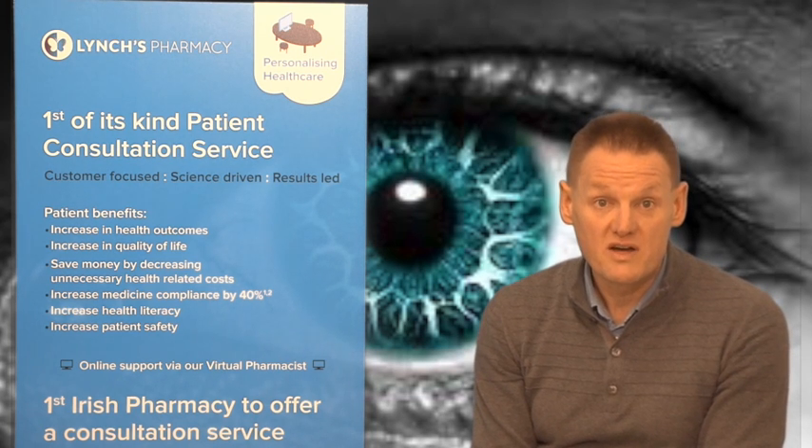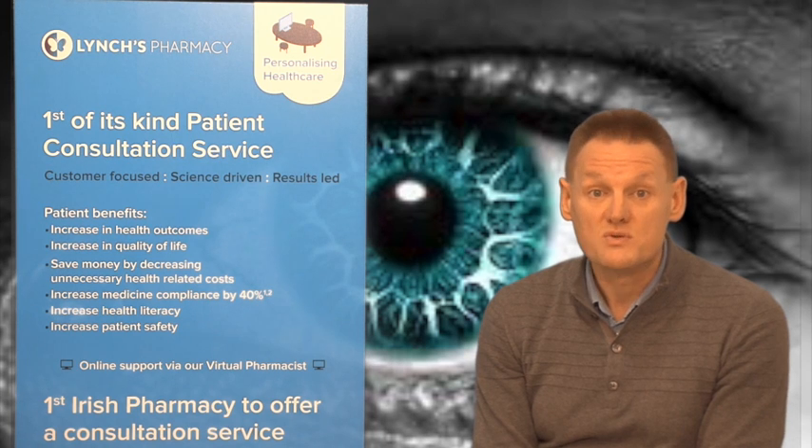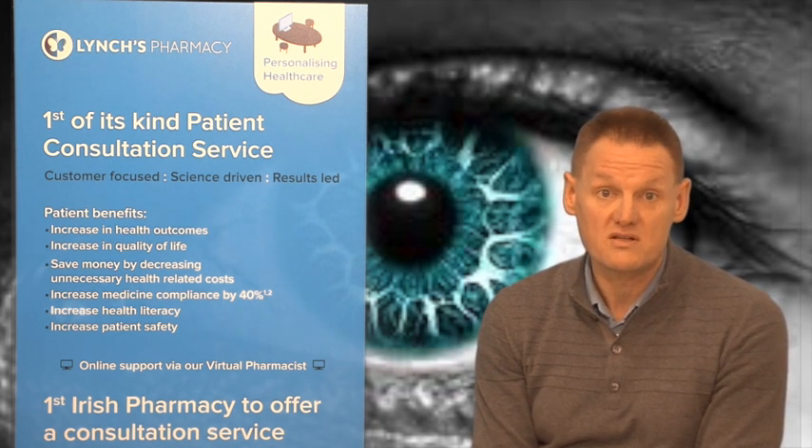To diagnose conjunctivitis, it's a very quick test. All you have to do is simply pull down the lower lid and have a look at the colour of the membrane inside — the conjunctiva not only covers the white part of the eye but also covers the inner lid. In conjunctivitis it will be bright red and inflamed, as opposed to the usual pale pink colour. So that's a quick way to spot conjunctivitis.